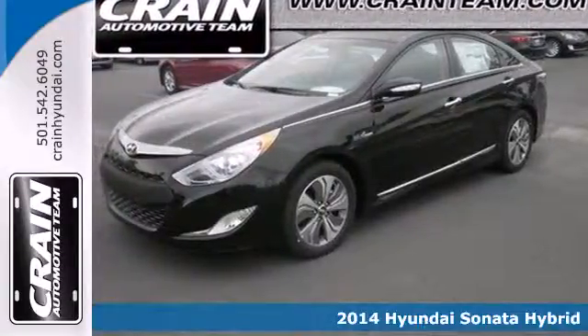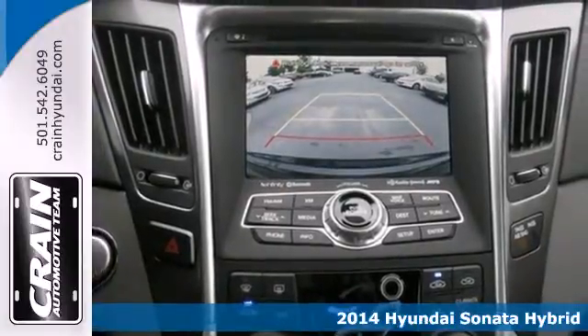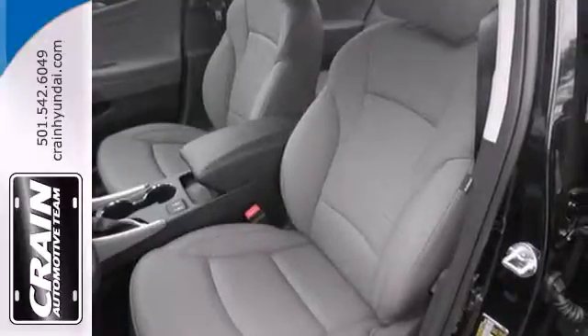It's a 2014 Hyundai Sonata Hybrid. Feel safe and secure behind the wheel of this five-star safety-rated vehicle. It comes equipped with stability and traction control and rear-view camera.